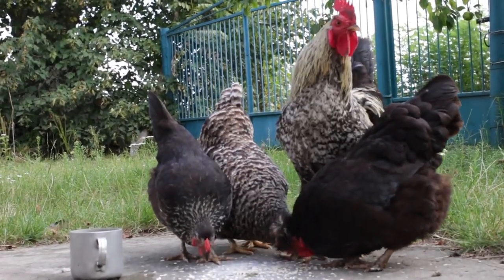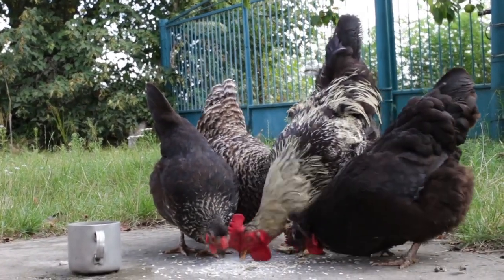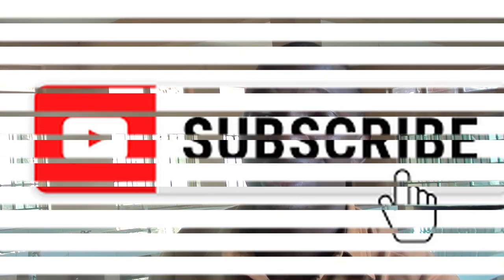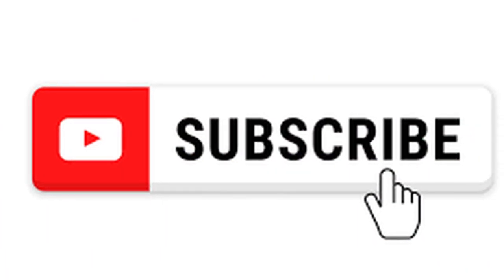Take note: don't give mustard seed alone. You cannot replace the balanced diet of your chicken's feed entirely. You can give mustard seed as an occasional treat for your chicken, not always. This is where we come to the end of this video. If you find this information useful, please subscribe, share, and like this video so that it can reach other people who also need it. Sam is out. See you on my next video. Bye.